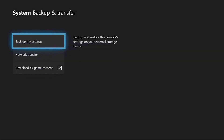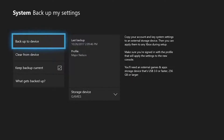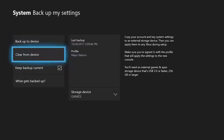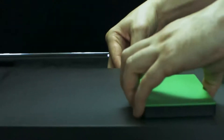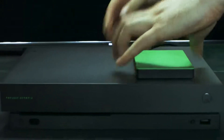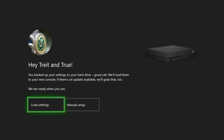Now let's head back to the Backup and Transfer settings. Here you'll see 'Backup my settings.' This will allow you to transfer your account and key system settings such as notification preferences, power and startup settings, sign-in preferences, theme, and more over to your new Xbox One X. If you enable this feature, your settings will be copied to a hard drive. Simply have your hard drive connected when you fire up your Xbox One X for the first time and you'll be able to easily import your settings.